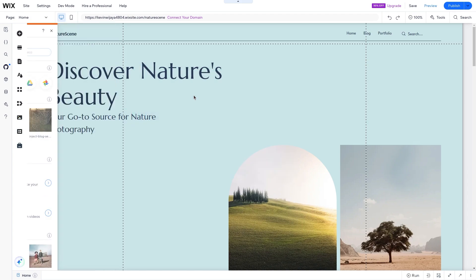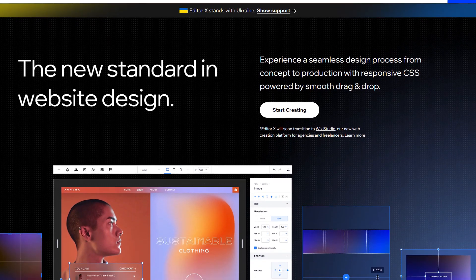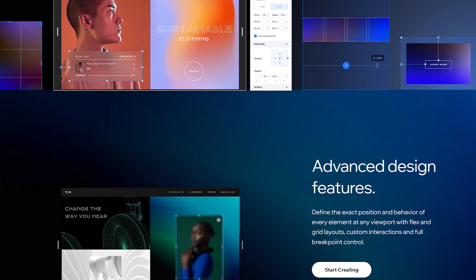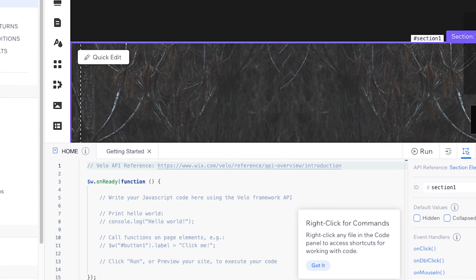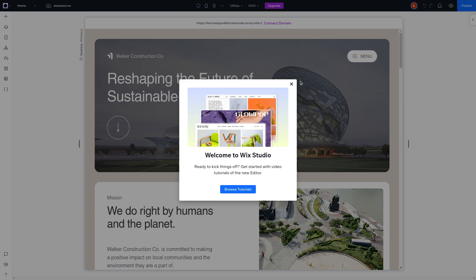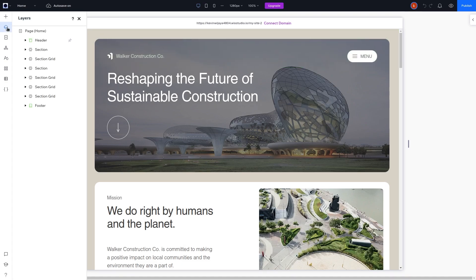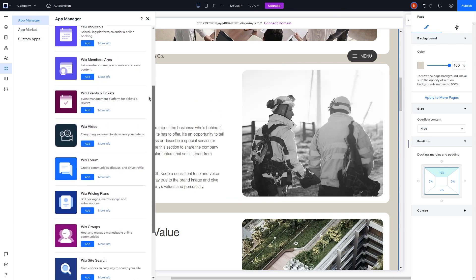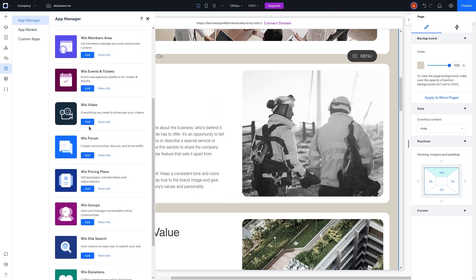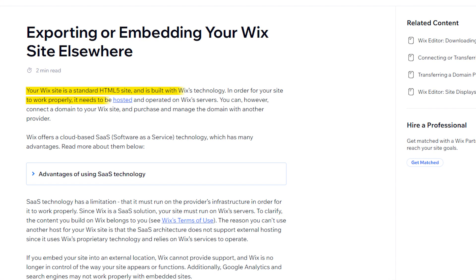Out of all the features Wix offers, I think the drag-and-drop editor is the most user-friendly. But there are other advanced options as well, like Editor X if you want to add CSS grid layouts or a more responsive design, or Velo Dev mode for developers to add custom JavaScript code. There are even more editing features in Wix Studio. And it's important to note that once you create a website on Wix, it cannot be transferred to another web hosting provider, so you want to be 100% positive that you'll be happy to stay on Wix as your company grows.